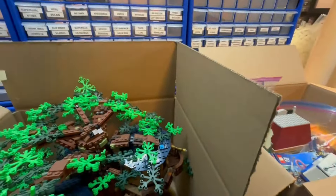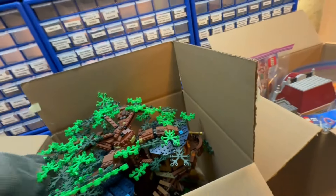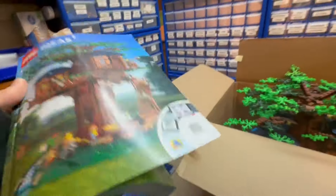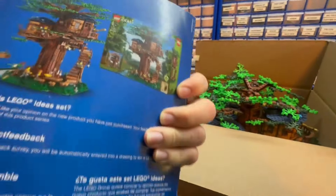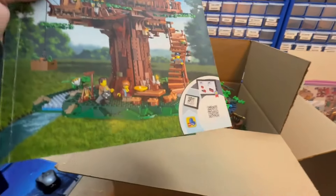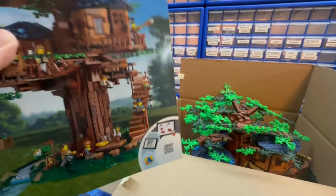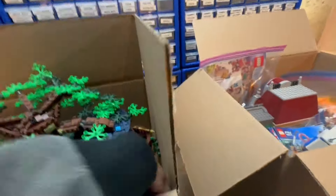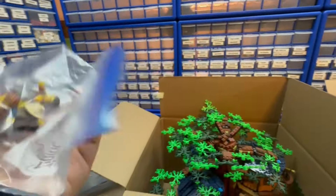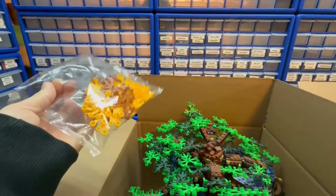First up we have this LEGO Ideas Treehouse that has been available practically for as long as I can remember. This thing has just existed, it's been out forever. I think it isn't even retired now - it's been slated for retirement so many times but it's never actually retired. The minifigs and stuff are usually just in a bag on the side, and there's still the sealed bag of leaves for the alternative color.